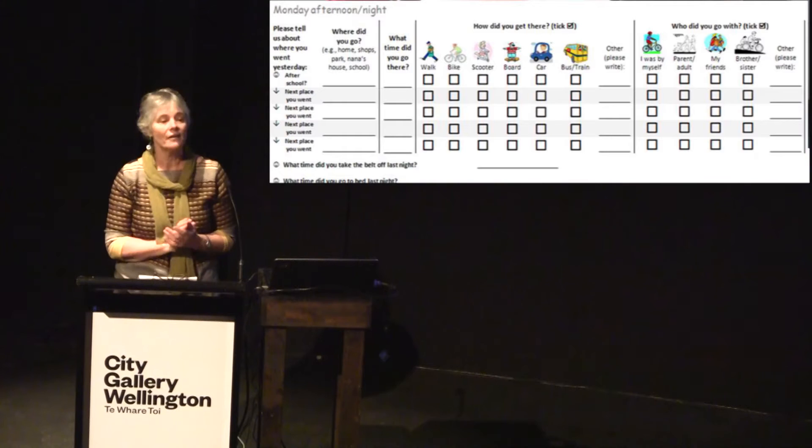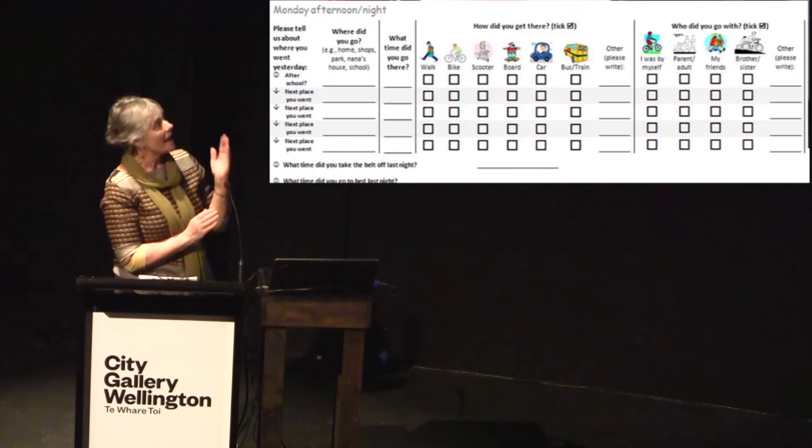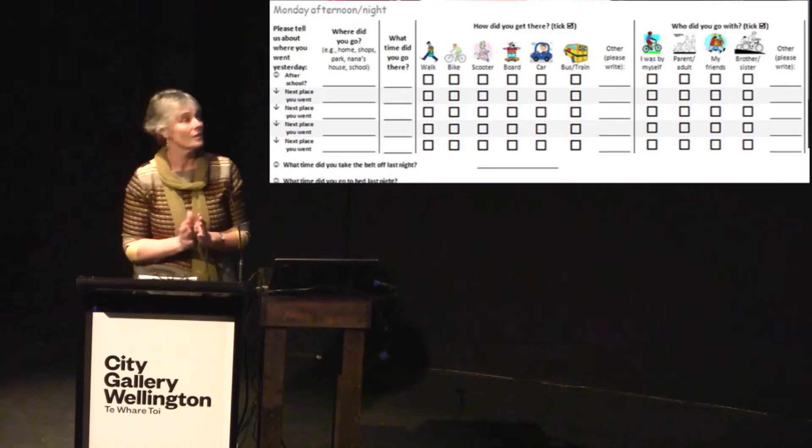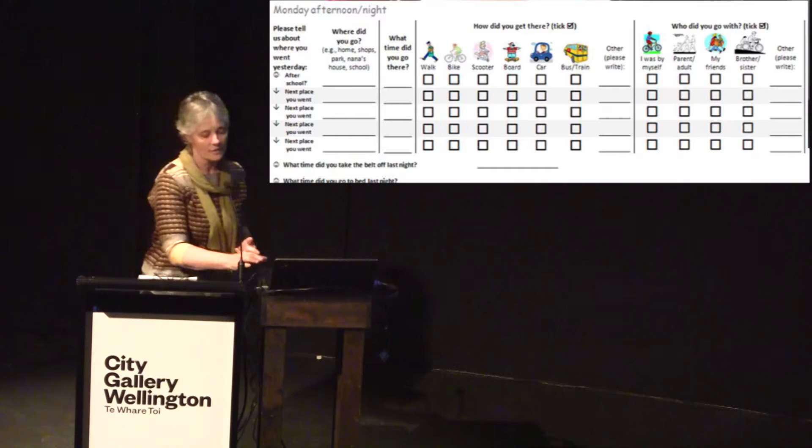We also asked the children to fill out a trip diary — like a travel diary — and gave them all a little plastic watch, because kids tend not to wear watches anymore. They made a note of where they went, the time they went, how they got there — whether by bike, scooter, board, bus, etc. — and who they went with: whether on their own, with a parent or adult, or with friends or siblings. We were trying to understand children's mobility on their own and the different modes they used for travel.